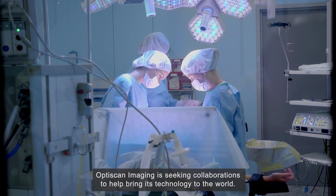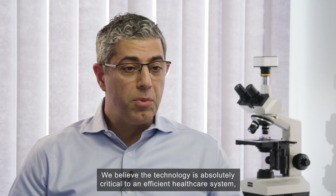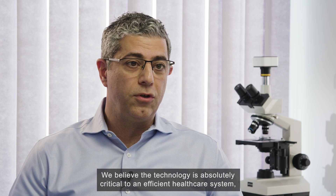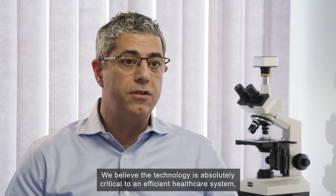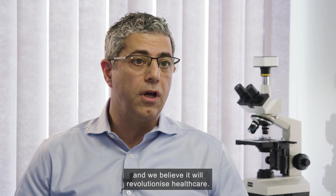OptiScan Imaging is seeking collaborations to help bring its technology to the world. 'We believe the technology is absolutely critical to an efficient healthcare system, and we believe it will revolutionise healthcare.'